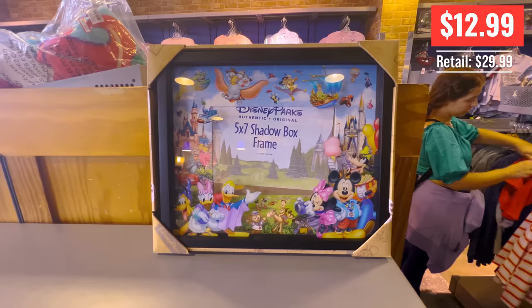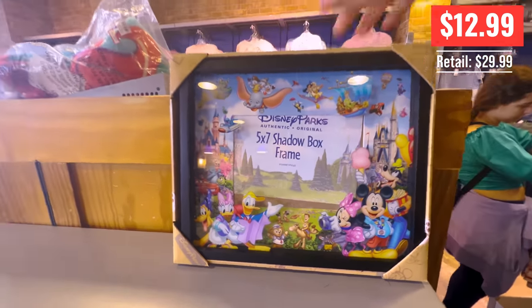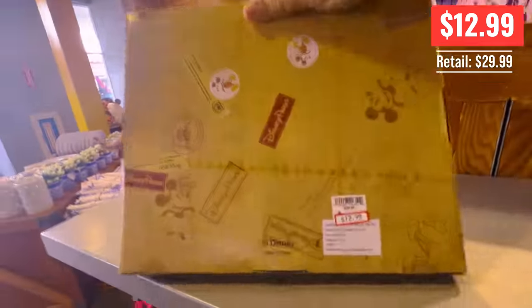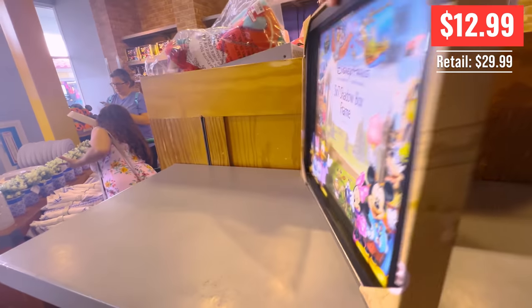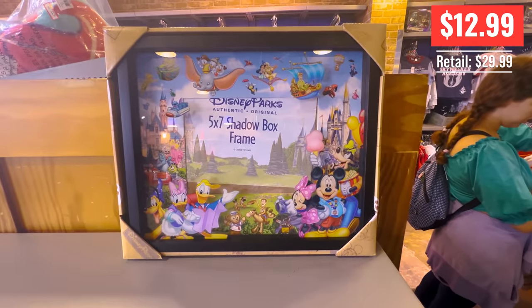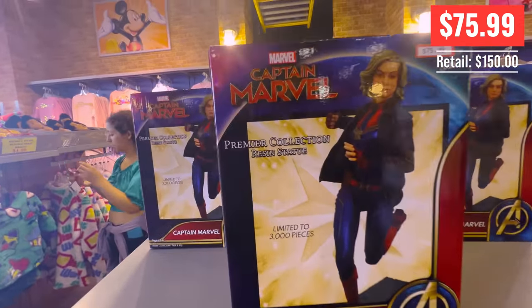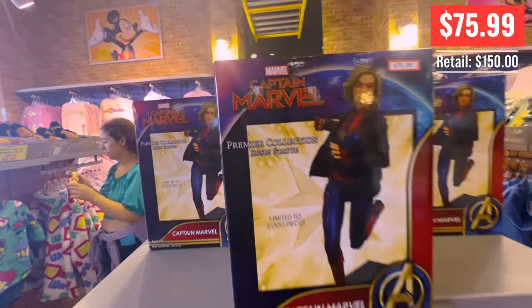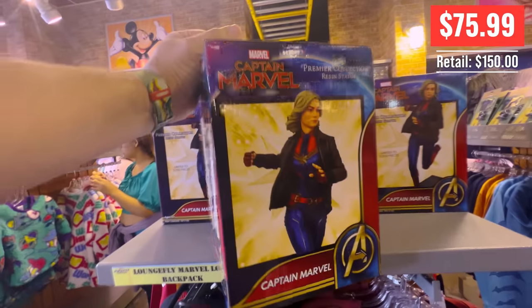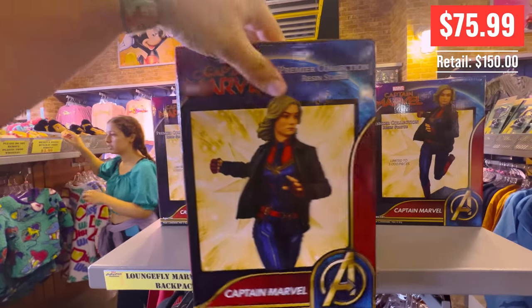They always have the cool Star Wars stuff over at International. There's a shadow box — pretty cool, a five by seven shadow box where you put your little picture in and you've got stuff around it. I thought it's pretty neat. They had a bunch of these and they went fast. This is a really expensive Captain Marvel resin statue — there are only 3,000 of them in existence and they were $75.99.